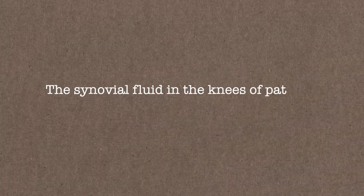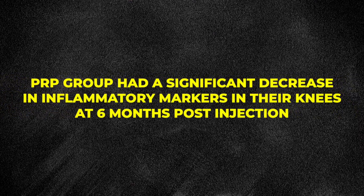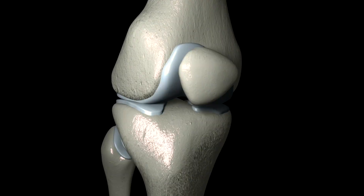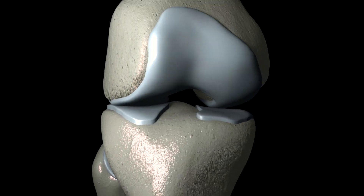The researchers from the study analyzed the synovial fluid in the knees of patients who got PRP and those who got placebo. The placebo group had no changes to the level of inflammation in their knees. However, the PRP group had a significant decrease in inflammatory markers in their knees at six months post-injection. This drop in inflammation helps to keep healthy cartilage intact and slows the progression of arthritis.